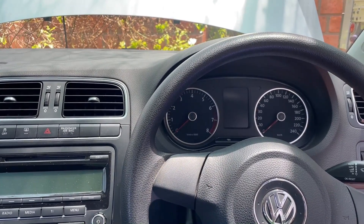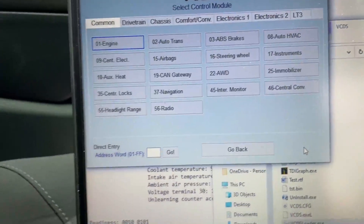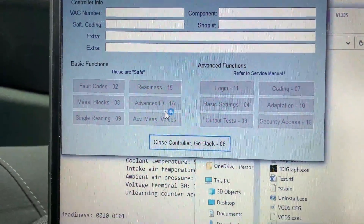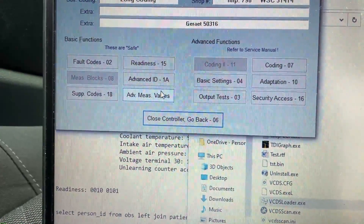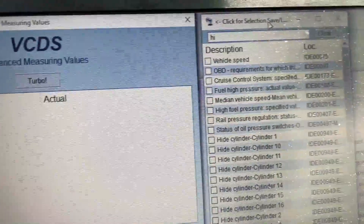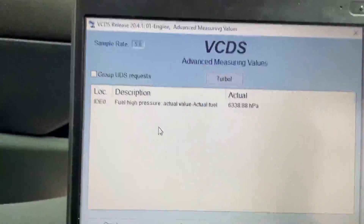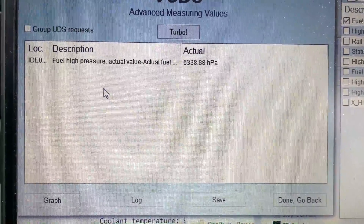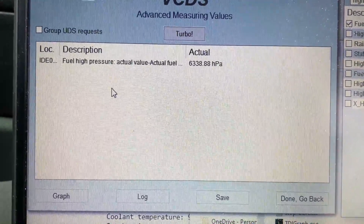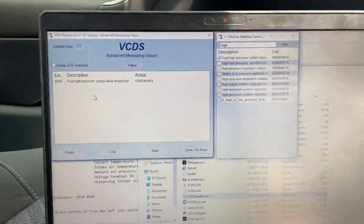Sometimes it could be an injector leak, a bad high pressure fuel pump, or the lower fuel pressure pump. To diagnose this, I used VCDS, went into engine advanced measuring values, and looked for the high pressure actual value. Usually these cars at idle should show around 45,000 hPa, which is around 4.7 bar.